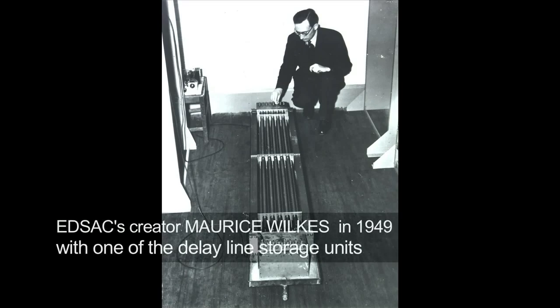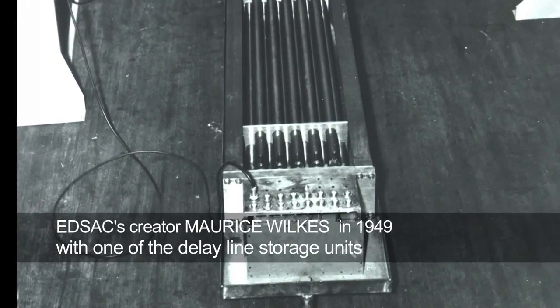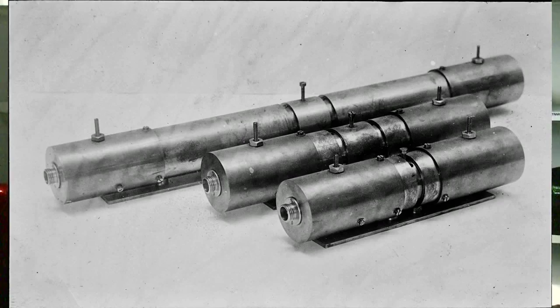The EDSAC replica has to be a working machine and the delay storage is an essential component. Difficult and controversial compromises have had to be made in the replica design. The original EDSAC had a main memory constructed using mercury delay lines, but there are a number of good reasons why this isn't a good choice for the replica.